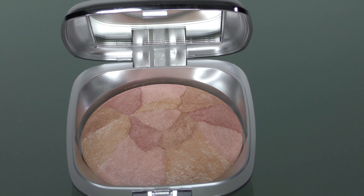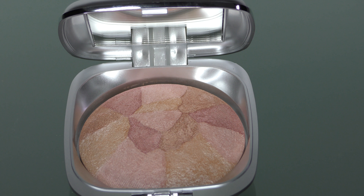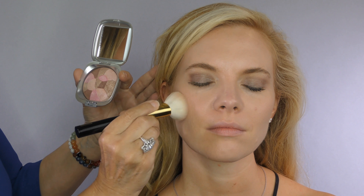Ageless Derma Baked Mineral Blush. Gluten-free, paraben-free, allergen-free, cruelty-free. Made with vitamins and green tea, our mineral blush is baked, not pressed, which perfectly incorporates its fine shimmer content to the entire formula without making the shine look chunky.